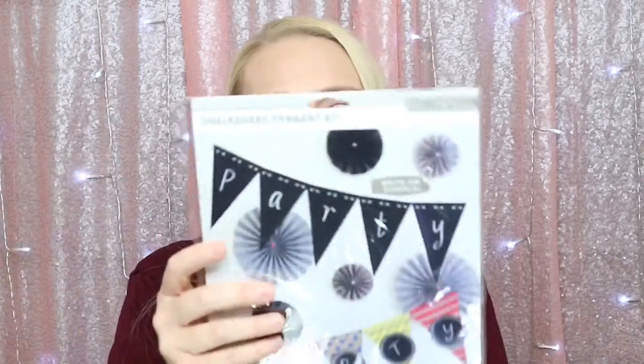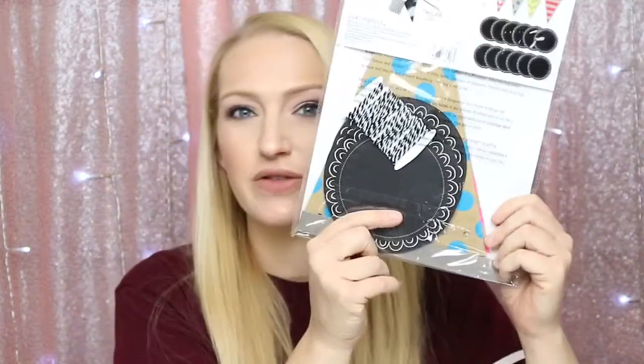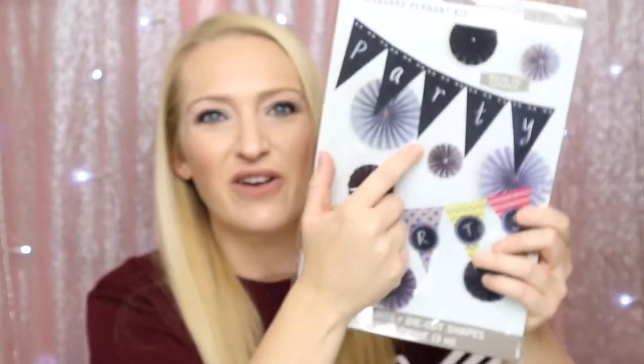This person knows me because I love to throw parties. Next item is a 12-piece chalkboard pennant kit — you can write whatever you want on it. That's super cute, I like that a lot. It kind of matches with those little arrows too because it's the chalkboard black design. You could do those medallions they included right along with it.